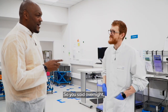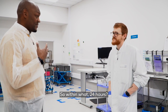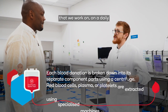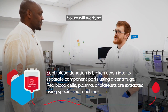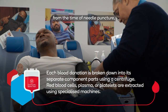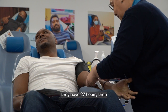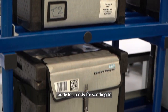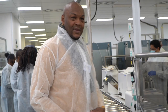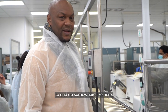So you said overnight — so it's that quick? So I donate, within 24 hours? Yes, all of the blood that we work on on a daily basis is actually donated the day before. From the time of venepuncture — so from the time that the needle goes into you — they have 27 hours to process that through the system and get it into storage ready for sending to the hospital. So it takes 24 hours for my blood to end up somewhere like that.